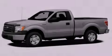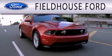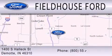Please call today to reserve this vehicle for a test drive. Fieldhouse Ford is dedicated to doing everything possible to ensure that the experience you have selecting your next vehicle is as pleasant as possible. We are located at 1400 South Helix Street in DeMont.